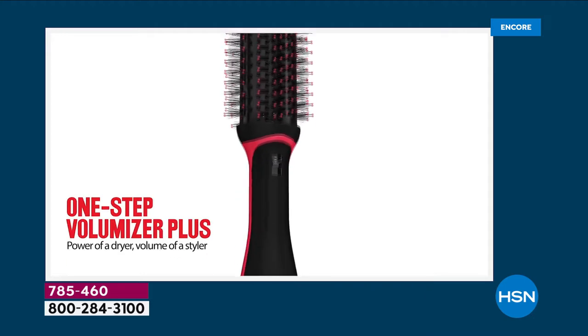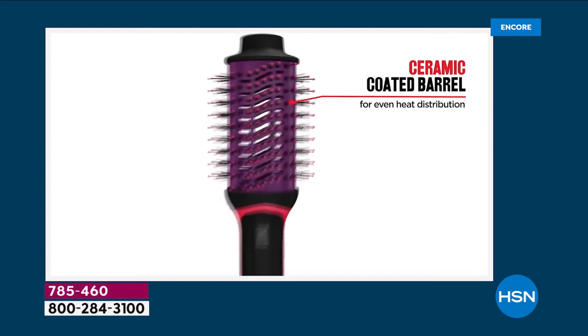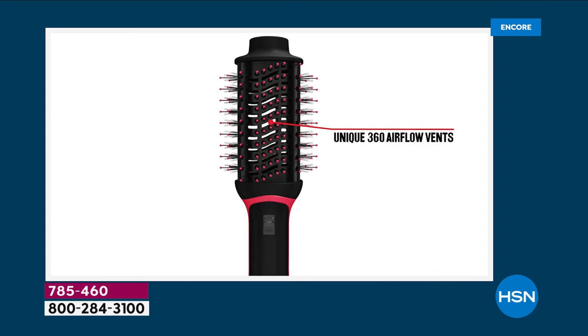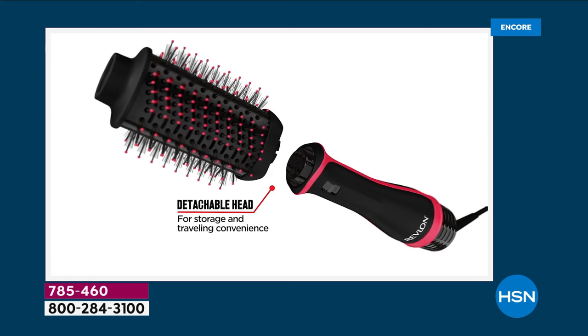Salon quality blowouts are very hard to find and very expensive. What if you could get that same high quality salon blowout with one single tool? It has a ceramic coated barrel with a combination of nylon and boar bristles, reducing heat and damage while giving you 360-degree airflow.